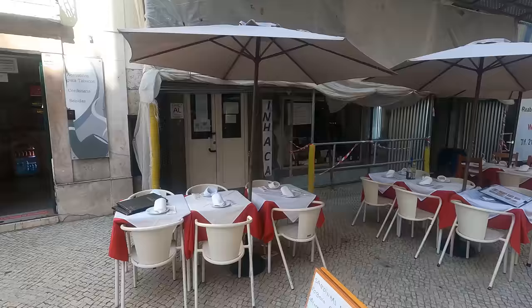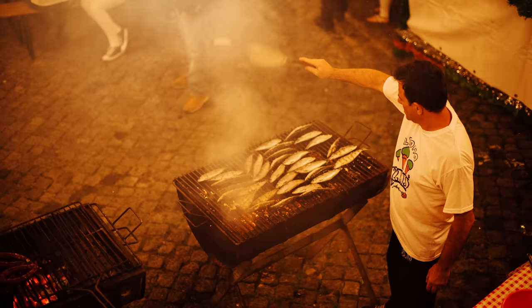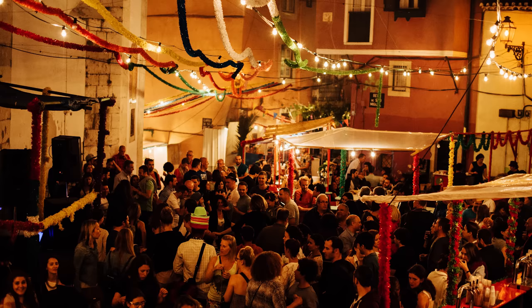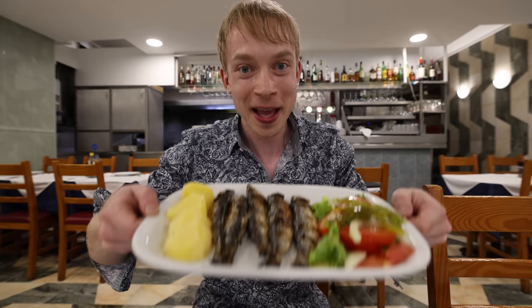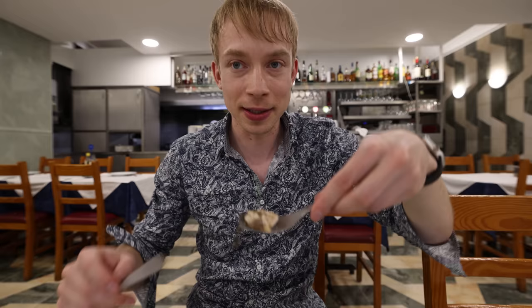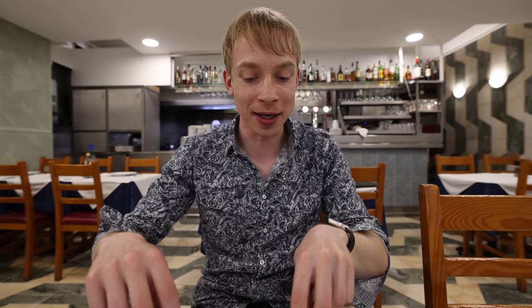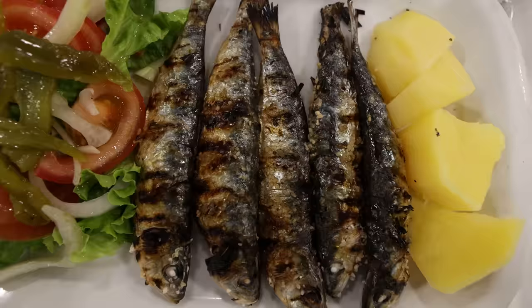Next I decided to try one of Portugal's most traditional dishes and went to this small local place that has sardines. This is probably the most iconic, most typical Portuguese dish — they love sardines here, and whenever there's a national celebration, Portuguese people love to eat lots of sardines. I simply peeled off the meat — these are grilled sardines with salt on the outside. So nice and steamy. I love sardines — great with the grilled skin, really crisp on the outside and soft on the inside, kind of salty. Really good.